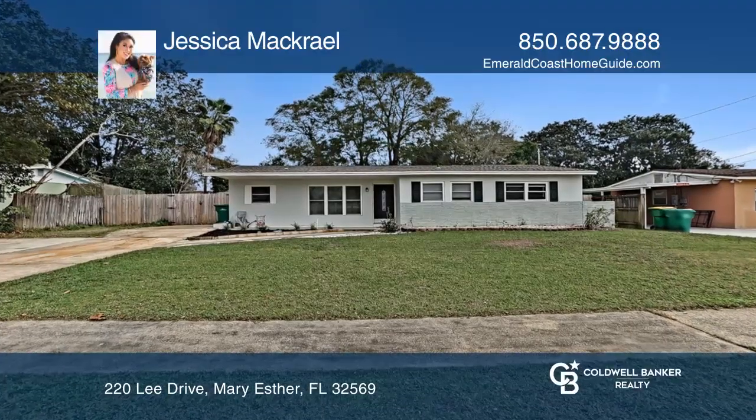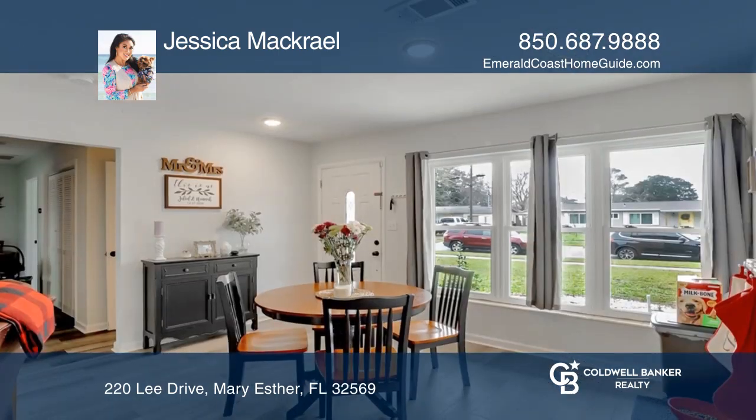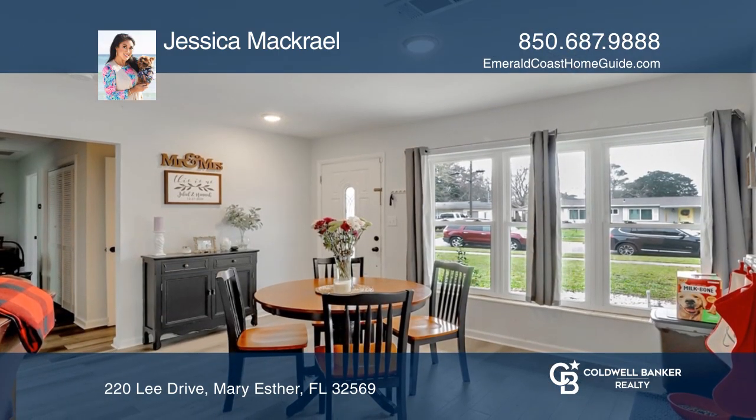This charming, cozy home in a highly sought-after area is conveniently located near schools, shopping, and just one mile to Hurlburt Air Force Base.